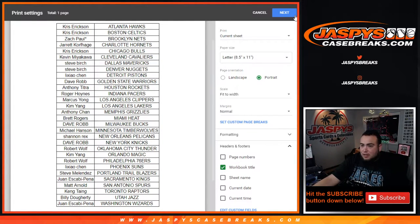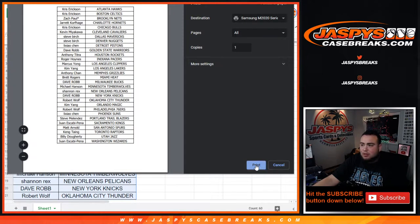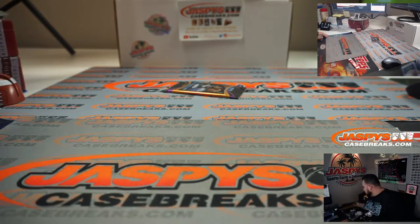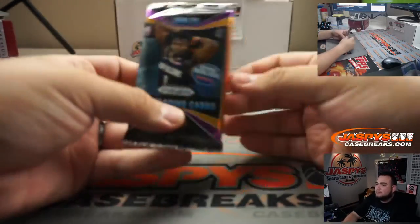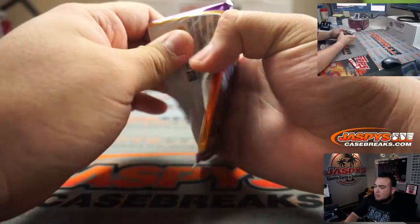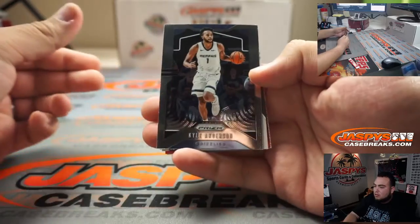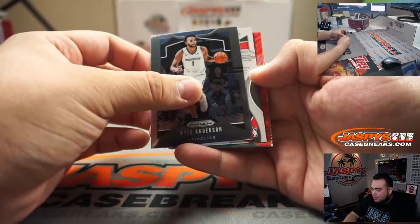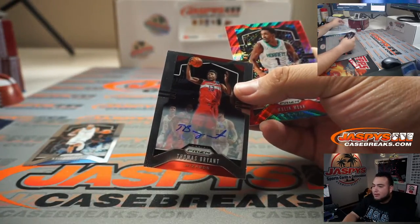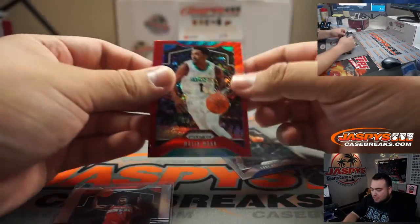Hey Rex, I've seen silvers pulled out of these packs, so it's not gonna shock me if I were to pull one in here — or even a base is all we need. Let's see what we got here. We got an autograph — wow! Thomas Bryant! We actually got an autograph in this one. Malik Monk and Luke Kennard as well.